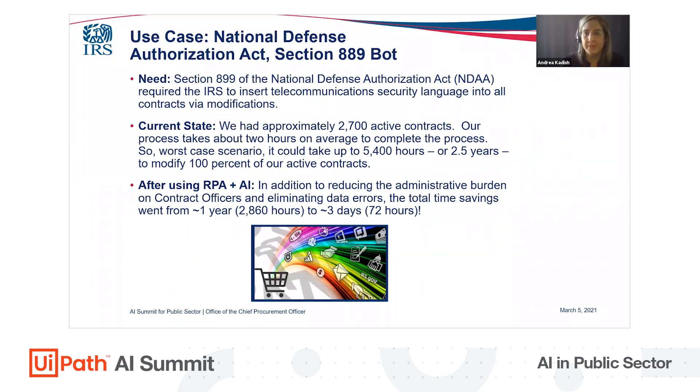Remember, the deadline was August 13th. We needed a faster method, which is what led us to an emerging technology solution. We had had recent success with our Data Act bot, which is used to correct errors in the data system. So we explored pivoting that bot to include contract modifications in bulk. Bot development took about two weeks, and we added in some change management efforts, so the entire pivot took about a month.